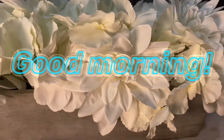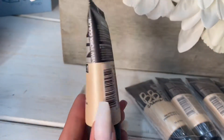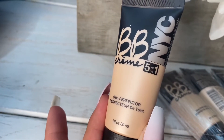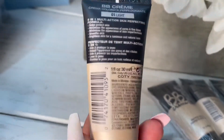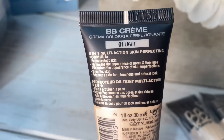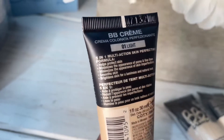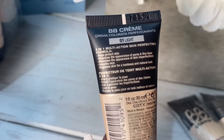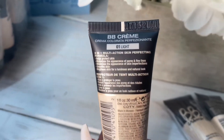Good morning everybody! Today I am showing you the NYC BB cream, which is a five-in-one skin perfecter. Let me tell you all the benefits: it helps with the skin, the pores and fine lines, skin imperfections, smoothing, and with a luminous finish and a natural look.